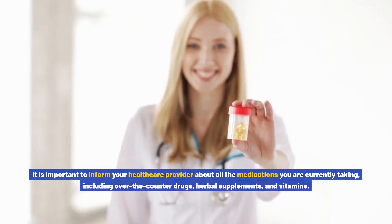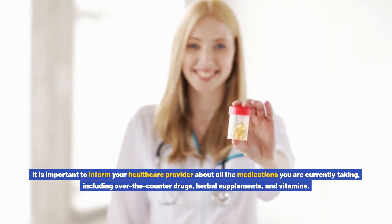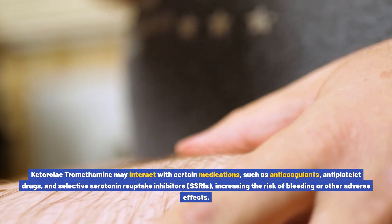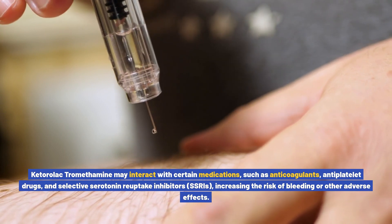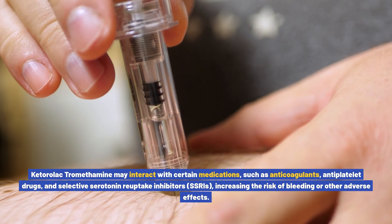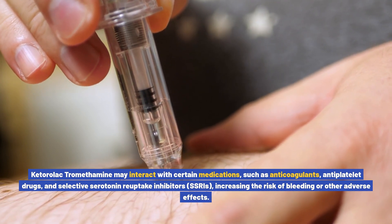It is important to inform your healthcare provider about all the medications you are currently taking, including over-the-counter drugs, herbal supplements, and vitamins. Ketorolac tromethamine may interact with certain medications such as anticoagulants, antiplatelet drugs, and selective serotonin reuptake inhibitors (SSRIs), increasing the risk of bleeding or other adverse effects.